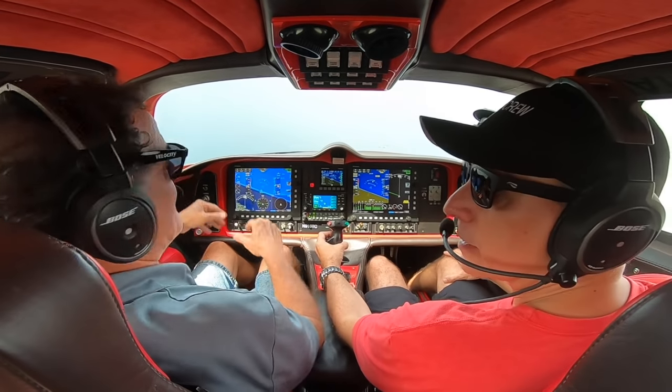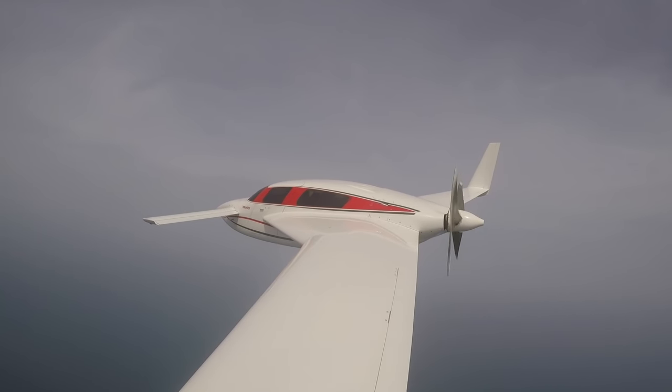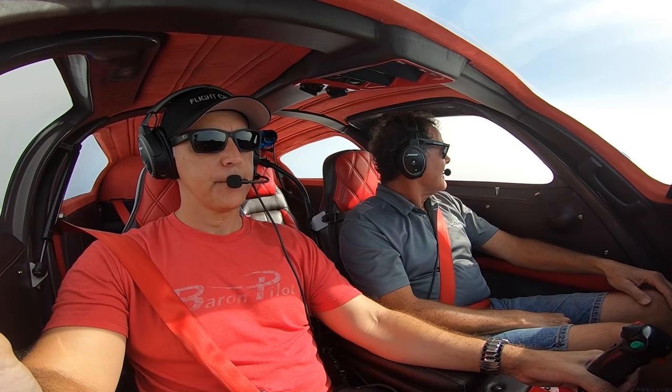People ask, is a canard unstable? No — in fact it's more stable than most conventional designs I've ever flown. This is really made to go places, not to play around a whole lot. I mean, you could do wing-overs and rolls if you want — I've done them in here — but it's so lethargic getting around. It's not that fun.